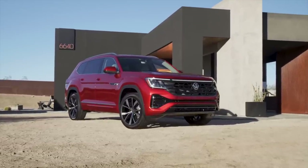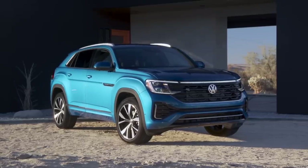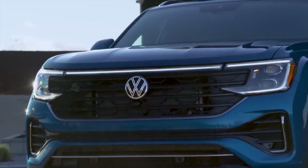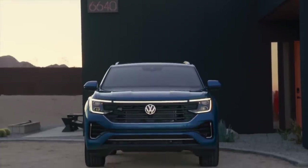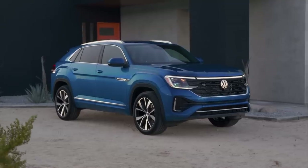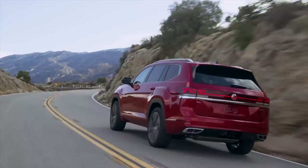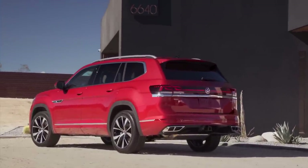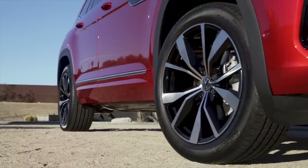The Atlas and Atlas Cross Sport get a new front-end design with greater differentiation between the two models. Both have a wide chrome four-bar grille framed by LED headlights and a newly standard adaptive front lighting system. On all but the base trim, the daytime running lights wrap around the headlights and continue into an illuminated light bar atop an illuminated VW logo. The Cross Sport gets a gloss black grille and gloss black X-design elements across the lower fascia. At the rear, both models add a larger spoiler, an illuminated light bar on non-base trims, a more aggressive rear diffuser on the Cross Sport, and new wheel designs from 18 to 20 inches.